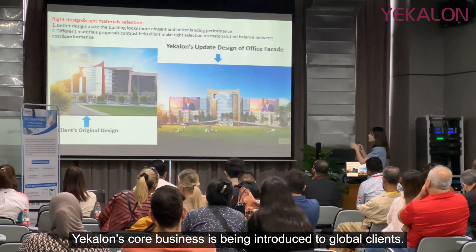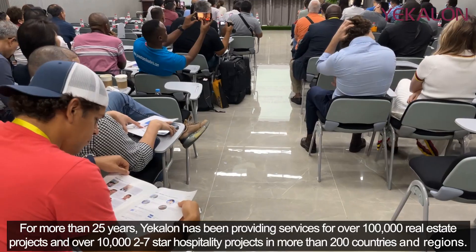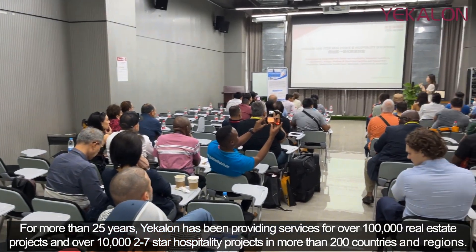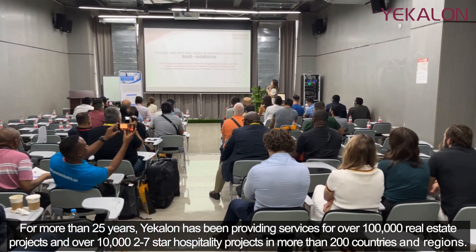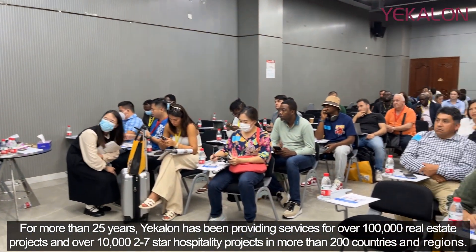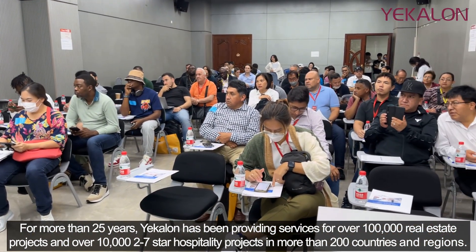Yekilon's core business is being introduced to global clients. For more than 25 years, Yekilon has been providing services for over 100,000 real estate projects and over 10,000 two-to-seven-star hospitality projects in more than 200 countries and regions.